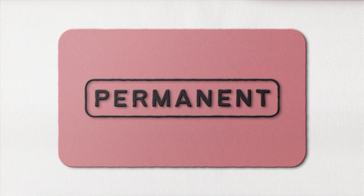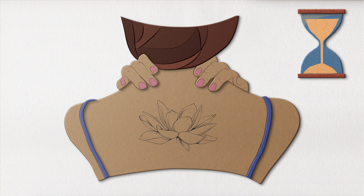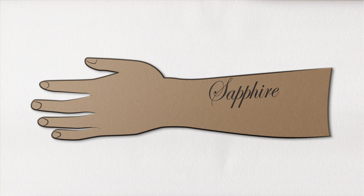So now you know why tattoos can be permanent. In some cases, they are a work of art that follows you for the rest of your days. Now just be sure to pick the right art. And if I may give you a piece of advice, avoid the name of your lover — that relationship might not be as permanent as the tattoo. Just saying.